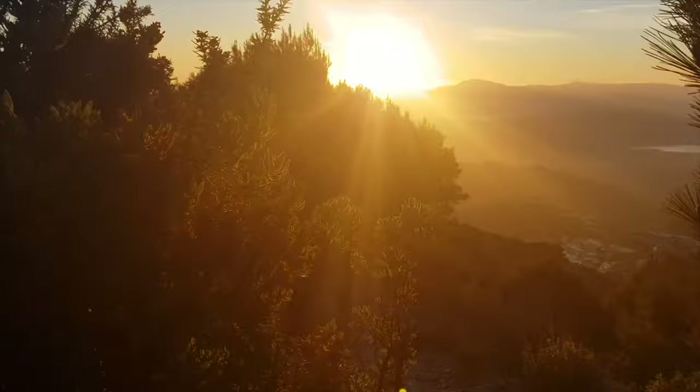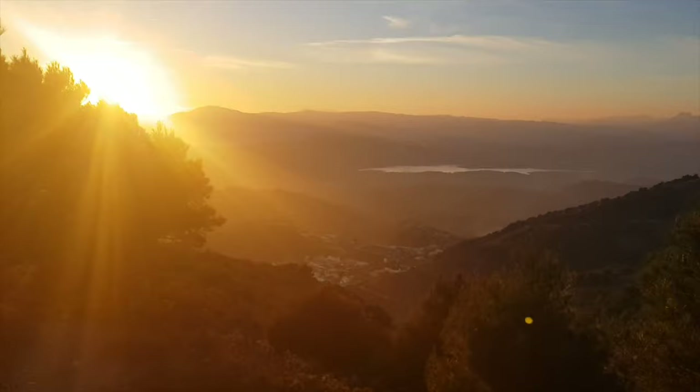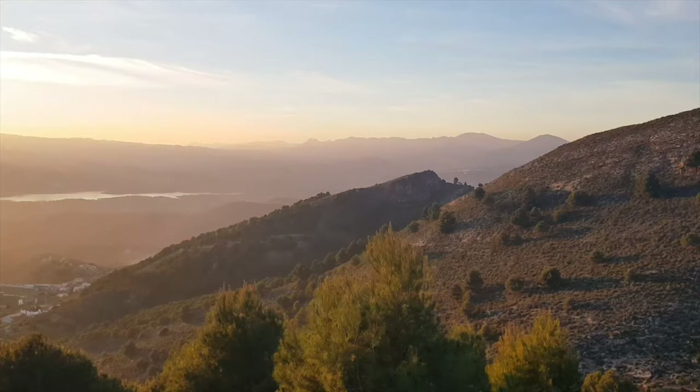Trail markings in Spain are not really good — you don't see signs very often, and even if you do they don't tell you how much time you have or where exactly the path is going. So hiking in Spain is not really popular, I can tell you that.